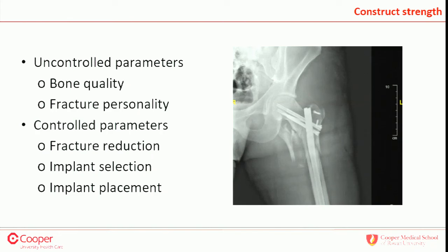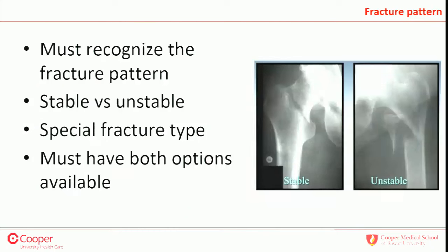Things we can control include the quality of reduction, implant selection — which is what we're debating today — and implant placement, which is one of the most important things. It doesn't matter whether you pick a hip screw or intramedullary nail: if you don't place it correctly, either one can fail. You must recognize the fracture pattern — stable versus unstable — and the different variants.